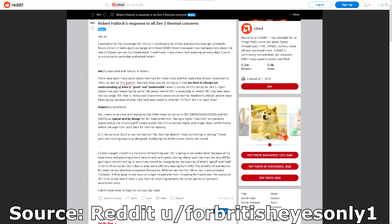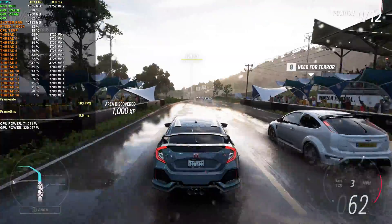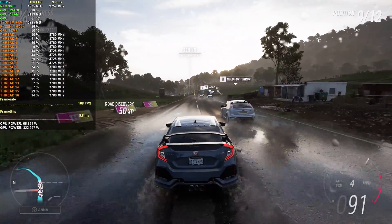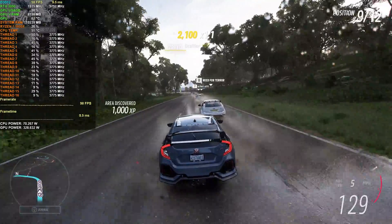AMD have actually responded to users noticing this behavior and they claim it's perfectly normal and by design. According to Robert Hallock, AMD's Director of Technical Marketing, AMD views temps up to 90 degrees Celsius for the 5800X, 5900X, and 5950X, and 95 degrees Celsius for the 5600X as typical and by design for full load conditions. Having a higher maximum temperature supported by the silicon and firmware allows the CPU to pursue higher and longer boost performance before the algorithm pulls back for thermal reasons. Is it the same for Zen 2 or competitors? No, but that doesn't mean something is wrong. These parts are running exactly as designed, producing the performance results they intended. So if you have a 5800X or 5900X, don't be alarmed if you see high temps under load — you're not going to be damaging the chip. With that said, if someone is looking at lowering power to reduce noise and heat, they should be able to do just that.